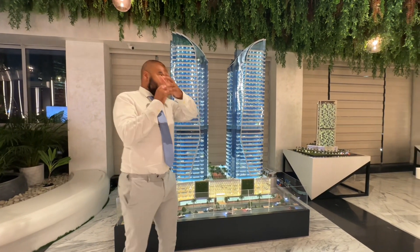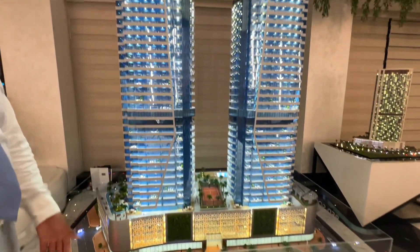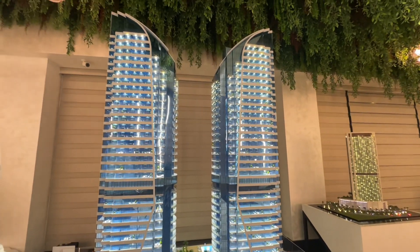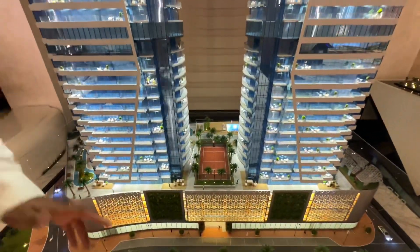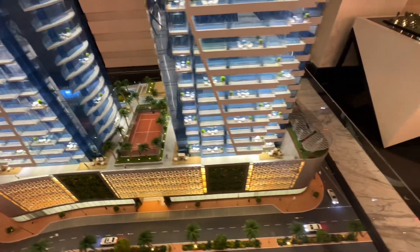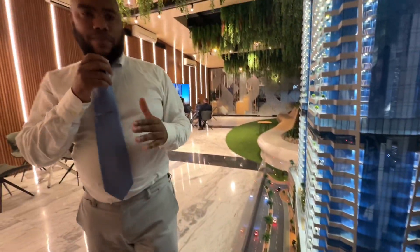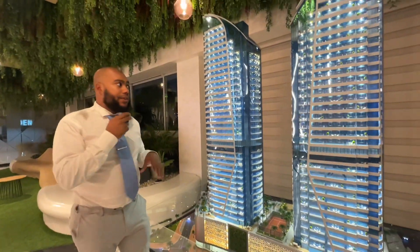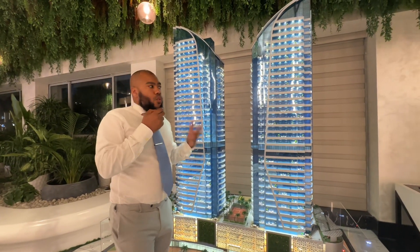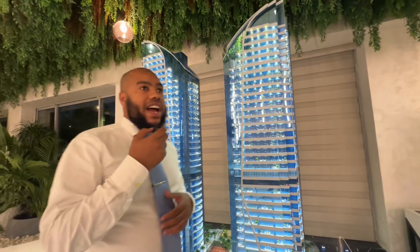Let me introduce you to Red Square Tower A and Tower B. This is a G+34 — ground floor plus 34 floors. I really like this building because it reminds me of Blue Wave Tower, which was one of the first buildings I worked on when I came to Dubai. They come completely fully furnished, which is why I wanted to show you this. This is the mock-up — let me take you to the showroom.